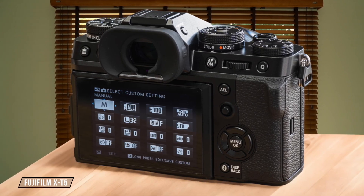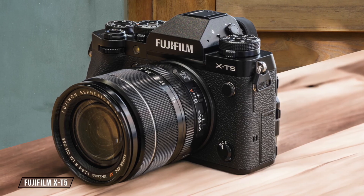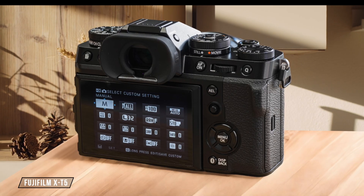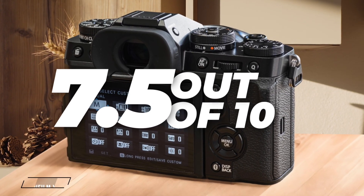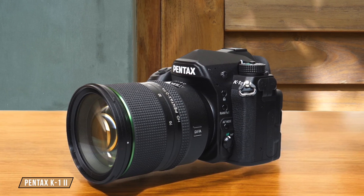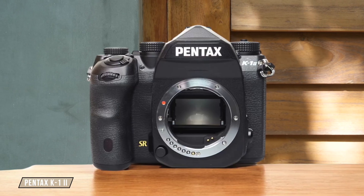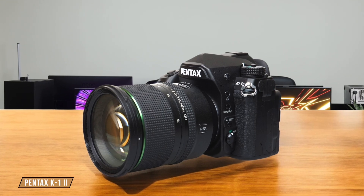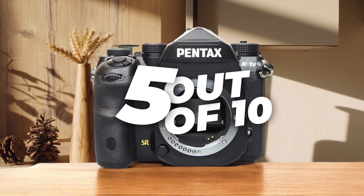The Fujifilm X-T5 is a compact and ergonomic camera with a weight of 557 grams, making it lighter than many full-frame options. However, it can feel top-heavy with larger lenses, which might affect its portability in certain scenarios — 7.5 out of 10. The Pentax K1 II is a different beast altogether. It's a full-frame DSLR with a robust, weather-sealed body, but at 1,010 grams it's significantly heavier than the mirrorless options. Its size and weight make it less portable for travel or long hikes, but it's built like a tank for those who need durability over portability — 5 out of 10.